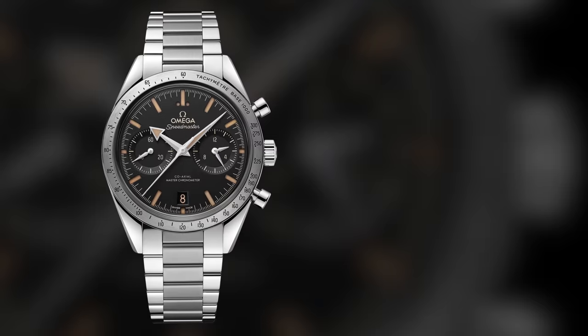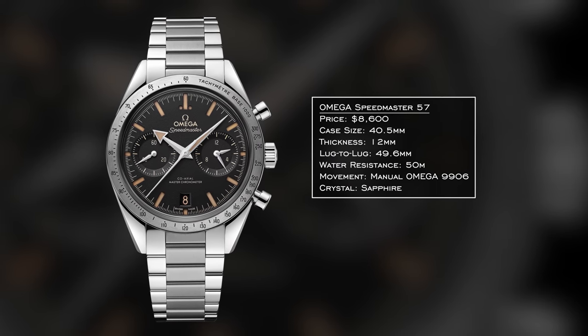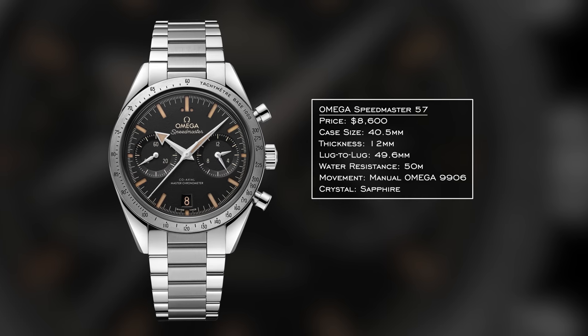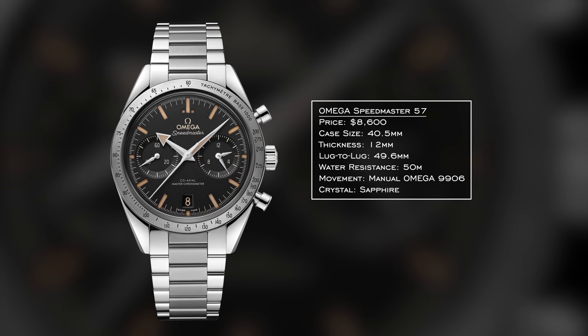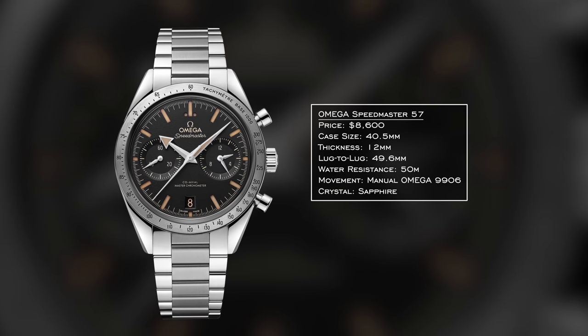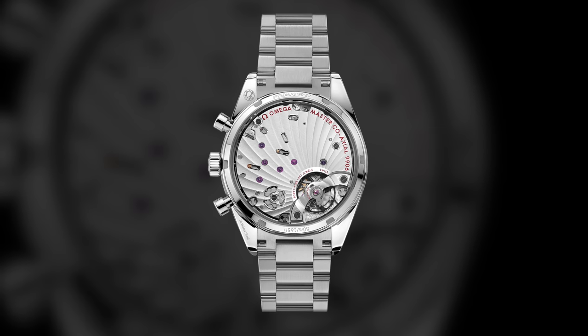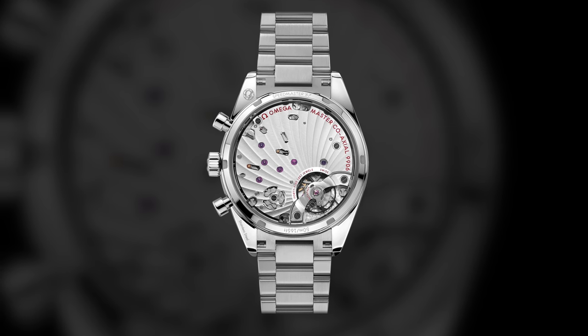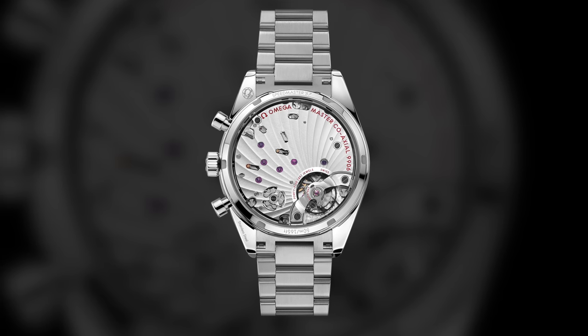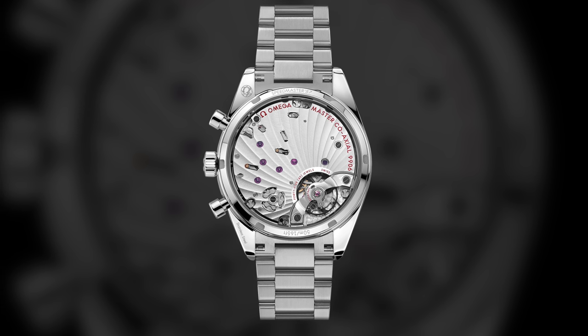When a design style works, it's good that you don't try to reinvent the wheel, and that is very much the case with the Omega Speedmaster 57. These were newly updated for 2022 with a wide variety of dial colors, paying homage to the original Speedmaster reference 2915. You have the broad arrow hand design, a slimmer 12mm profile, 40.5mm case size, and the master chronometer-certified manual coaxial caliber 9906 with an exhibition caseback.